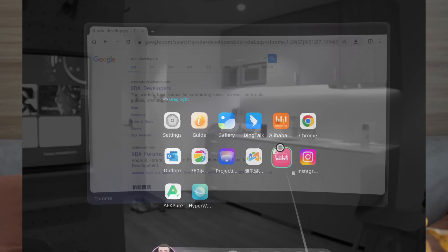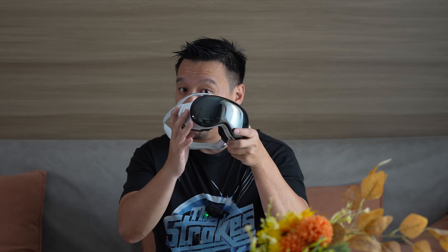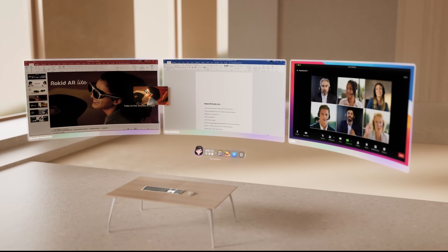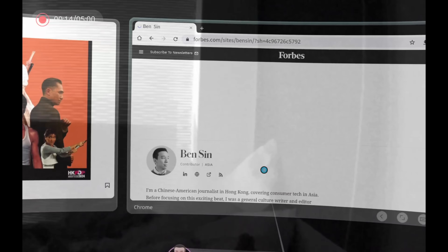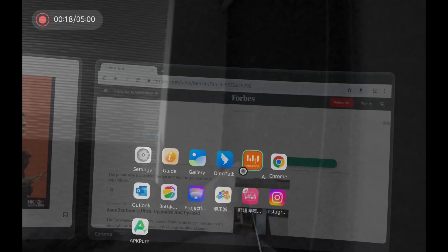This is the first true AR experience in an affordable package for casual consumer use. I think the Rokid AR Lite can approximate the basic core experience of the Apple Vision Pro — the ability to open multiple apps on separate floating screens in front of me. Spatial computing.